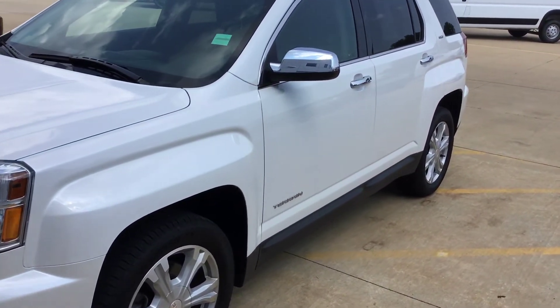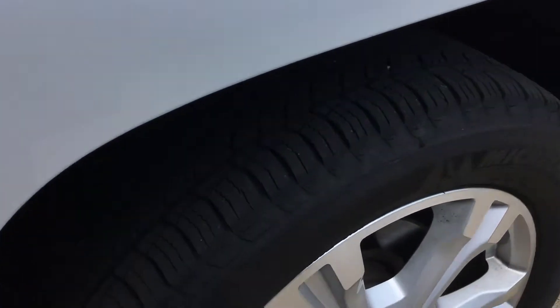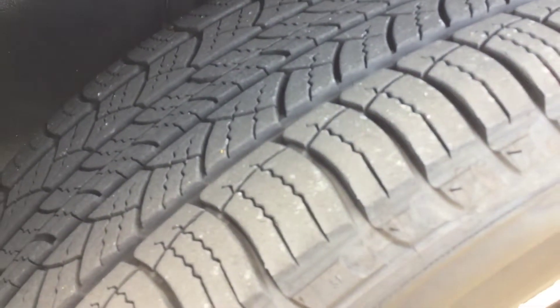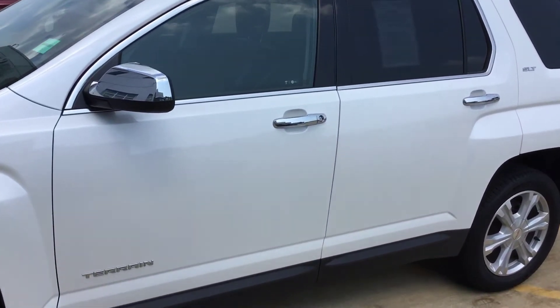Tires, I think, are probably the original, but they're certainly not worn out or bad by any means. Here's a look at them — kind of gives you an idea. Treads are really pretty good on them. Outside the body is really nice and clean.